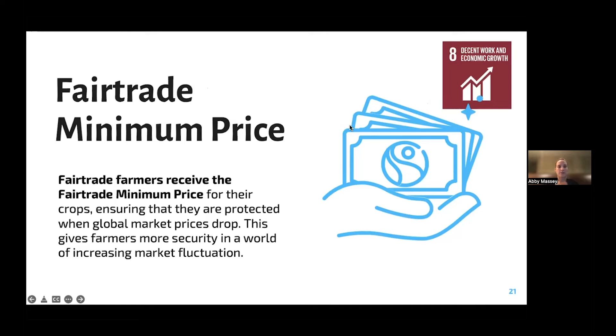The fair trade minimum price is the lowest price a fair trade farmer will receive for their product. As global prices go up and down, this minimum price stays the same. So if the global price decreases too much, the farmer and the cooperative will still receive this minimum price. The price is developed by the fair trade international system, ensuring farmers have a safety net when prices drop and providing more security.